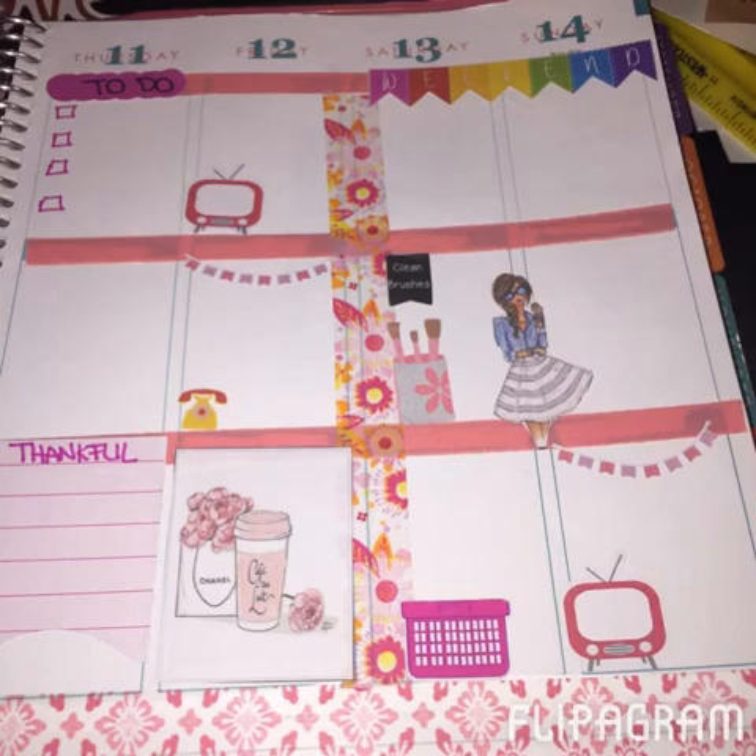For Thursday through Sunday, I love weekend banners — I use one almost every week to differentiate the days a bit. I did another thankful scalloped tab and then wrote my own little boxes for the to-do list to give it my personal feel for the week. I really like how it all turned out.